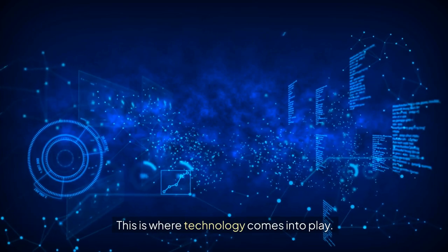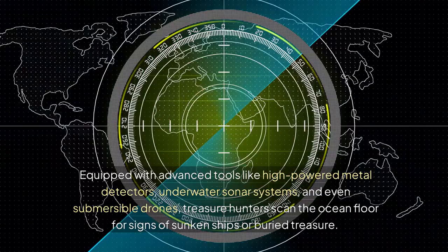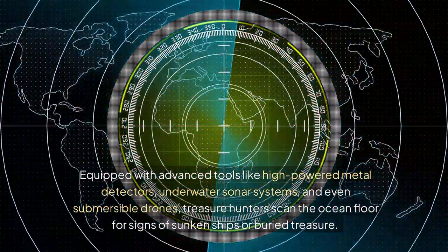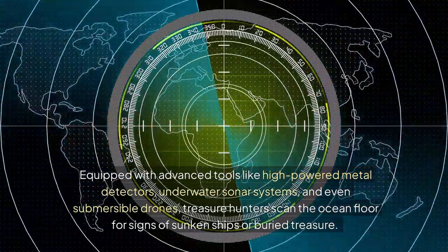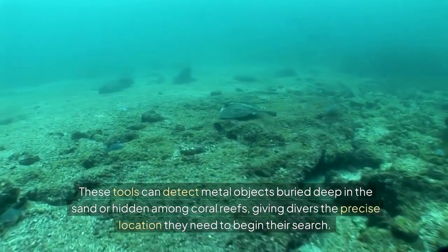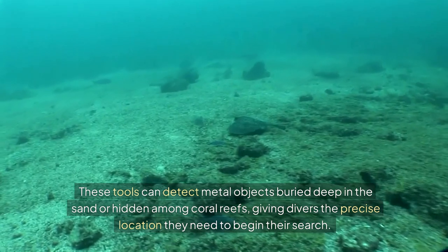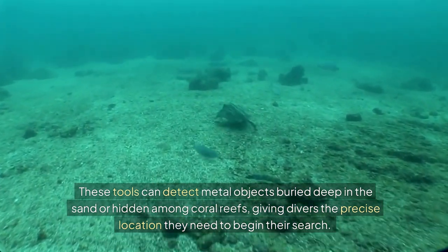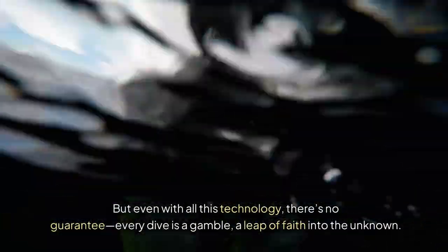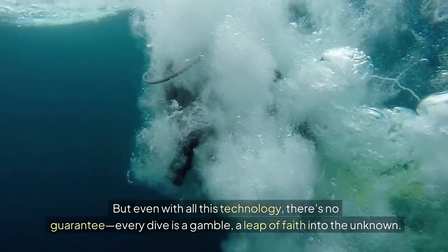This is where technology comes into play. Equipped with advanced tools like high-powered metal detectors, underwater sonar systems, and even submersible drones, treasure hunters scan the ocean floor for signs of sunken ships or buried treasure. These tools can detect metal objects buried deep in the sand or hidden among coral reefs, giving divers the precise location they need to begin their search. But even with all this technology, there's no guarantee — every dive is a gamble, a leap of faith into the unknown.